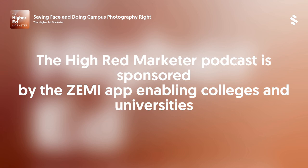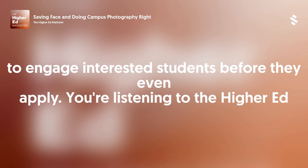The Higher Ed Marketer podcast is sponsored by the Zemi app, enabling colleges and universities to engage interested students before they even apply.